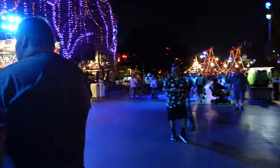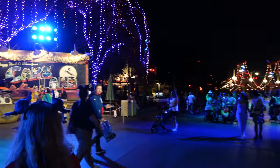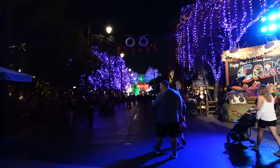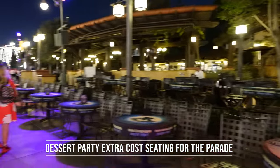We headed back over to Cars because we wanted to see it all lit up, and it is so beautiful. Make sure you do it at nighttime, not just during the day. After we walked through, I decided it was time to find a decent spot for the parade.